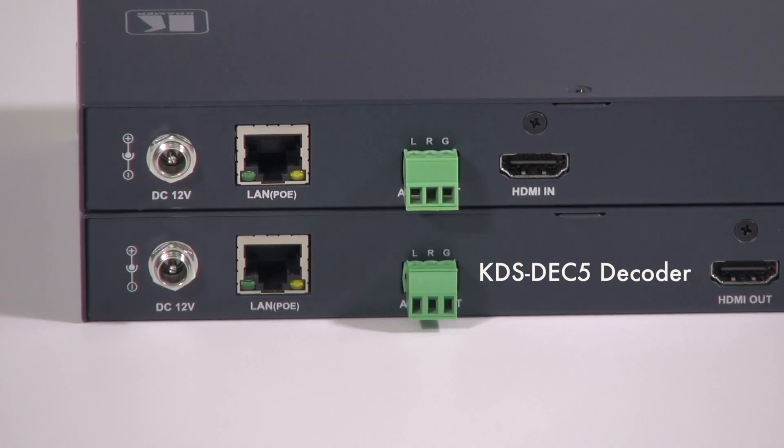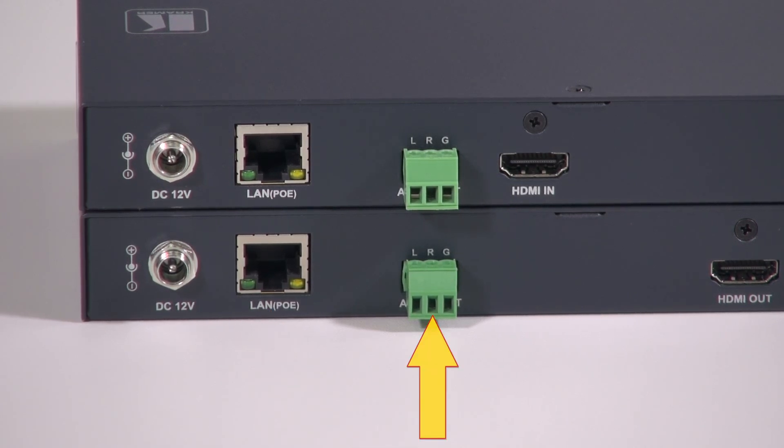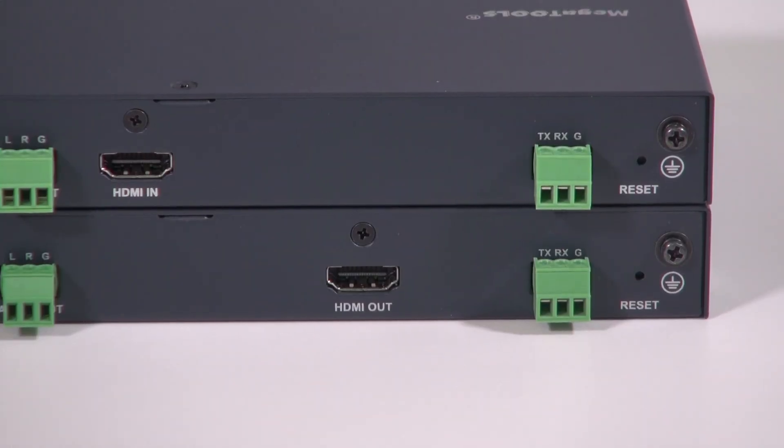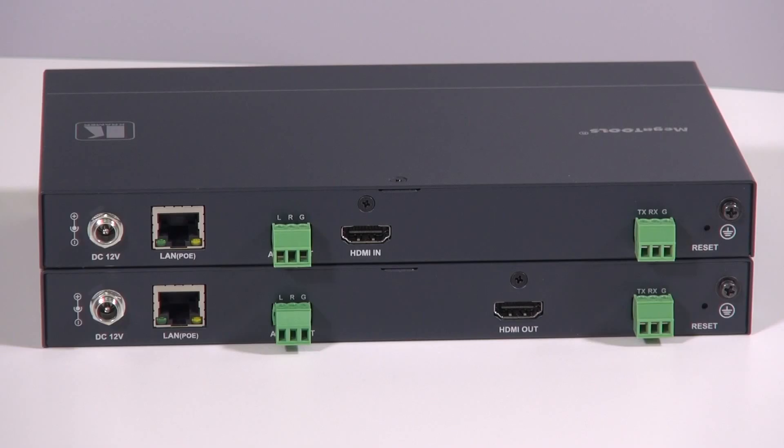The bottom unit is the decoder. It has an optional 12 volt power supply, a PoE LAN port, a Phoenix block for audio output, an HDMI output, a two-way RS232 Phoenix block, and a reset pin.